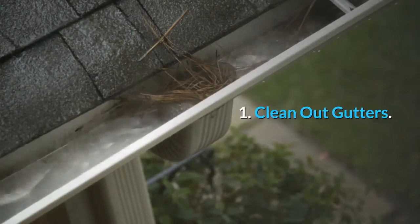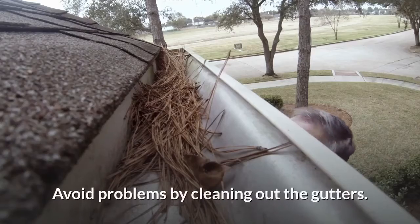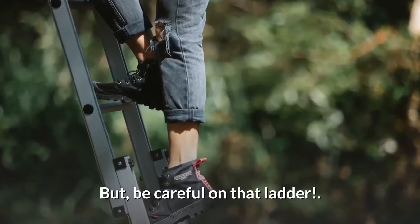Number one: clean out gutters. Leaves, twigs, and debris weigh down gutters and clog drains over time. Avoid problems by cleaning out the gutters. At the same time, check for loose joints, corrosion, or bent downspouts. But be careful on that ladder.